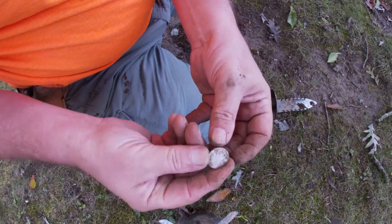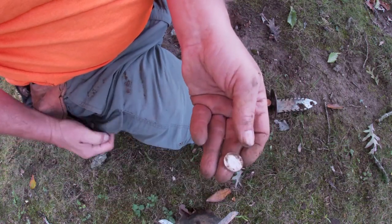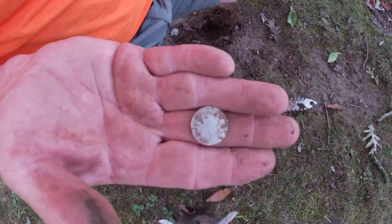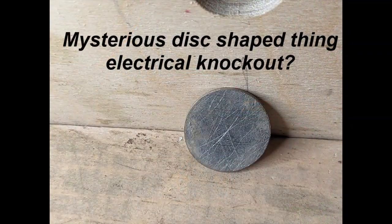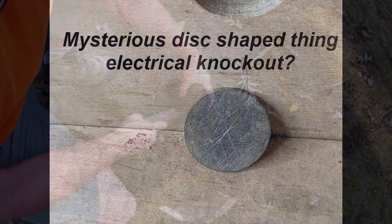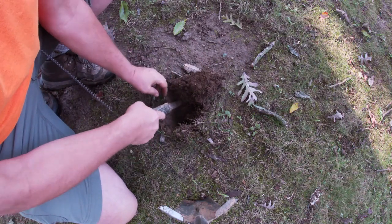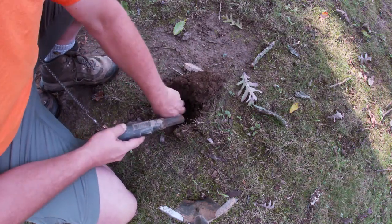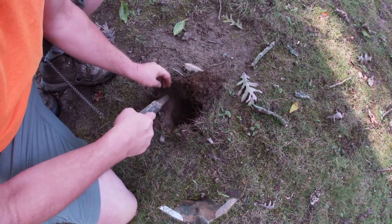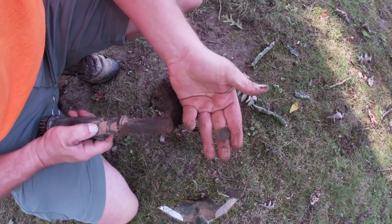I'm not sure what this is, but it sure looks like it's silver. Weighs like silver. I'll clean it up and see if I can figure it out. On to the next. Right up the street is a tavern that was built in the 1730s. It was a tavern up until the late 1800s, so there's a chance we could find some really old stuff here.